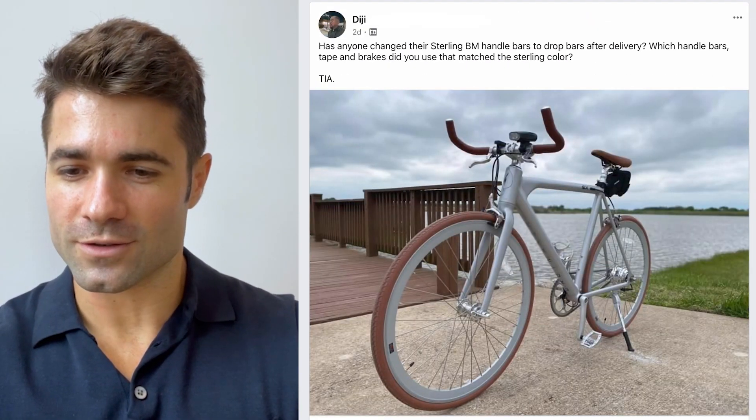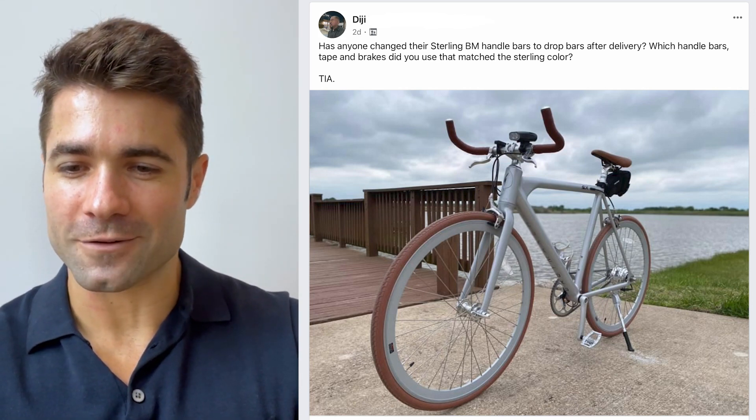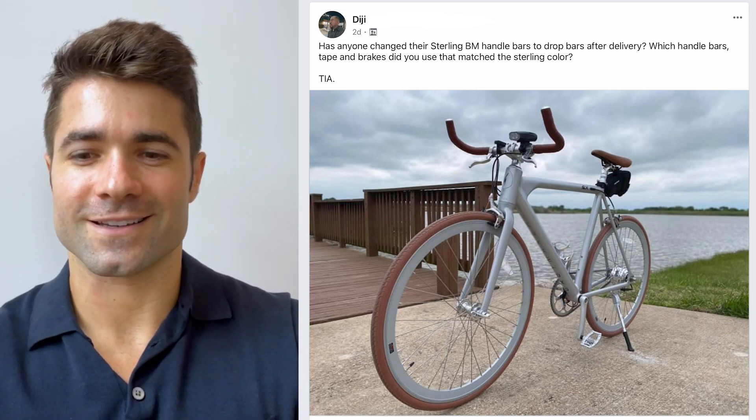Next, from DG, his Sterling next to what looks like a river or a lake. Looks really cool — it's a Babymaker standard Sterling uppers. Enjoy, DG.